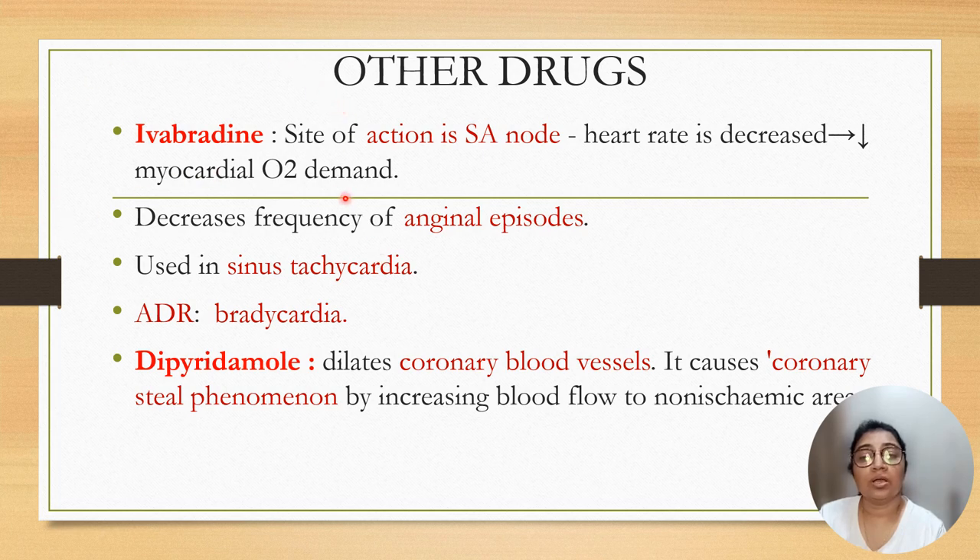Ivabradine acts on the SA node, reduces heart rate, and decreases myocardial oxygen demand, decreasing frequency of angina, and is used in sinus tachycardia. Adverse drug reaction is bradycardia. Dipyridamole dilates coronary blood vessels and causes coronary steal phenomenon by increasing blood flow to non-ischemic areas.